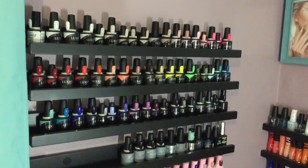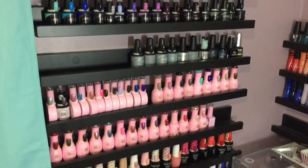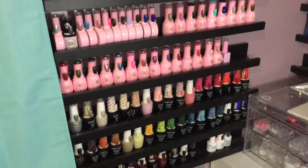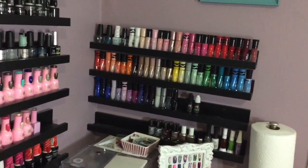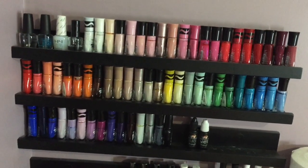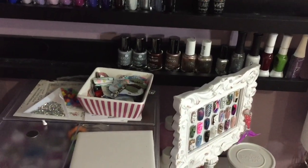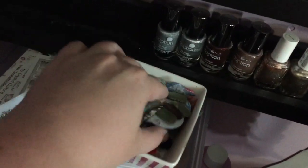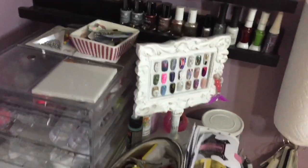This is the gel polish wall. At the top I have Luxio, then E-Nail Couture, then OPI. At the very bottom I just have a couple of random brands, a little bit of my stamping polish, and also some OPI just for natural nail stuff — sometimes I do pedicures and people just want polish. And then I have a little dish where I keep some sample things I've played with and little nail tips.